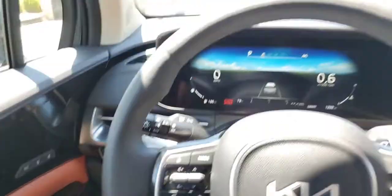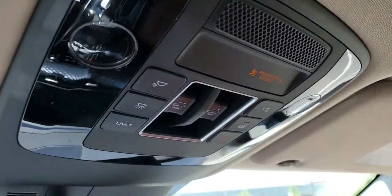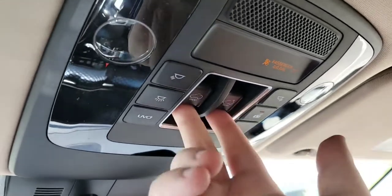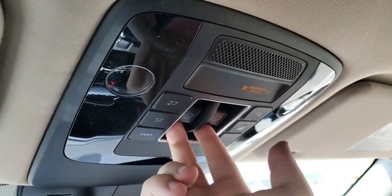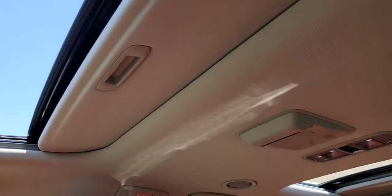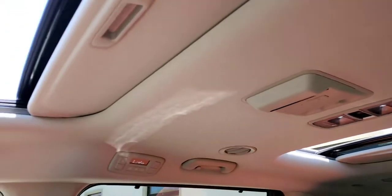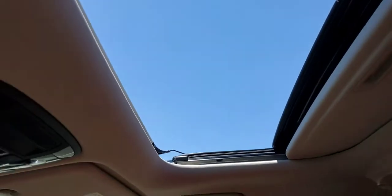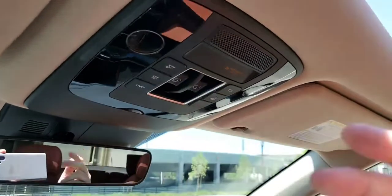You also have power sunroofs — there are two sunroofs in this car, controlled up here. This is the front sunroof, this is the back sunroof. If I press them together, you can see they are both going to open.